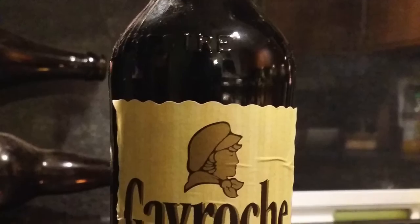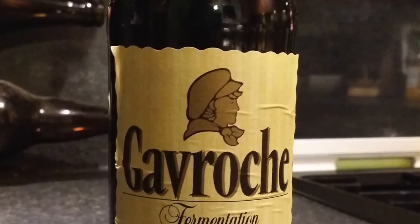It's beer o'clock on Realty Little Craft Beer. Today we've got a beer called Gavroche, a fermentation haute — it's a speciality beer. From Brasserie de Saint Sylvestre, Flandre. 8.5% ABV.